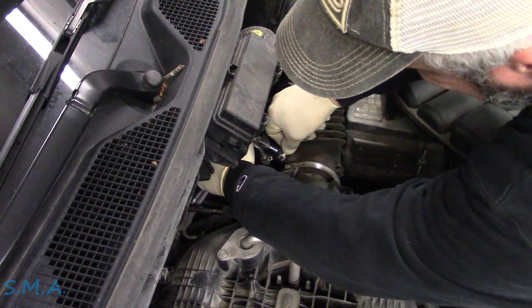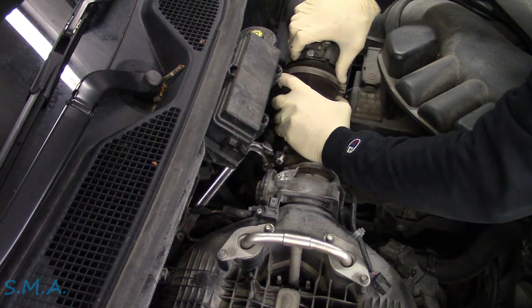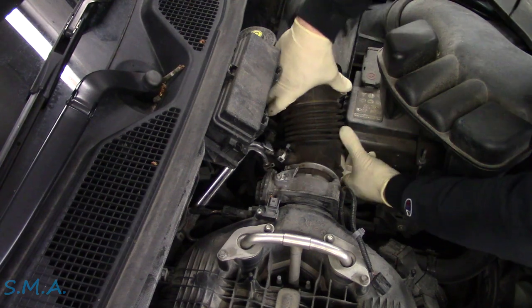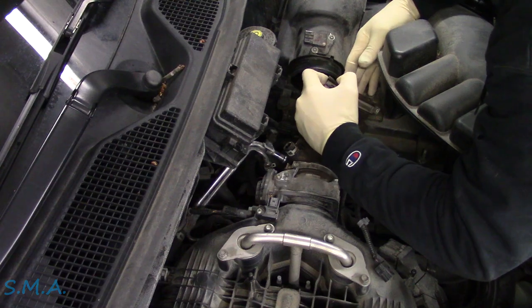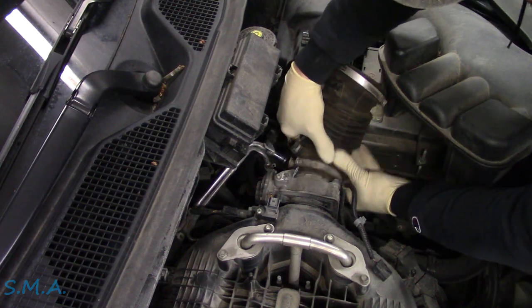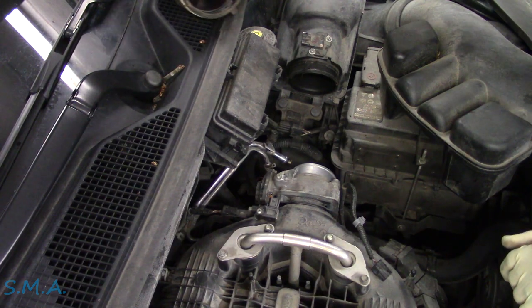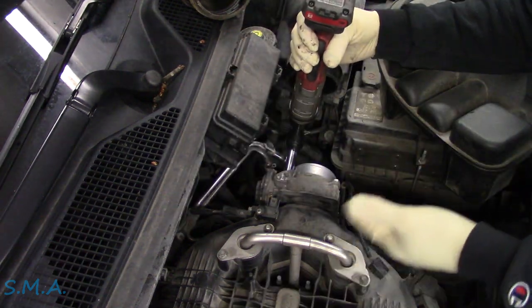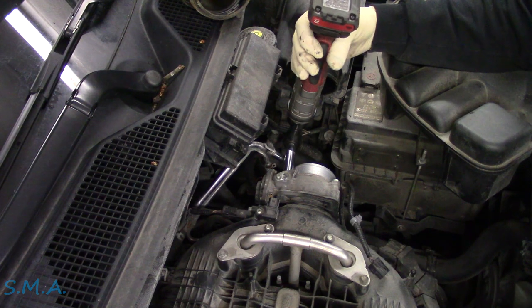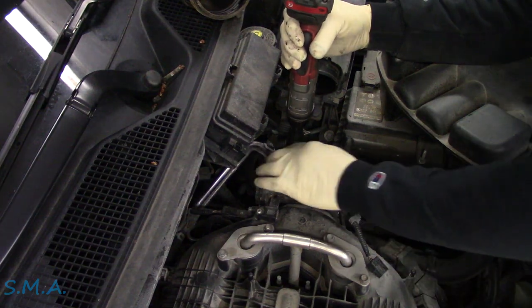All right, the engine is toasty. Let me take this off hopefully without ripping it. When you check the fuel trim numbers they're just right off the chart — running like 0.86, so somewhere around an average of 12 to 17 percent negative. It's trying to cut the fuel back on both banks.